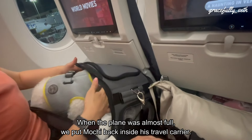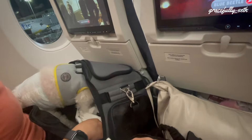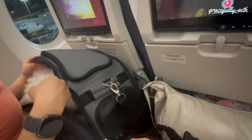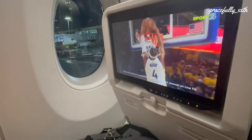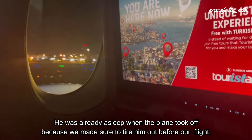When the plane was almost full, we put Mochi back inside his travel carrier. He was already asleep when the plane took off because we made sure to tire him out before our flight.